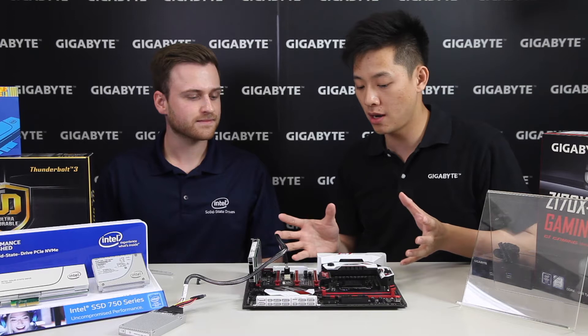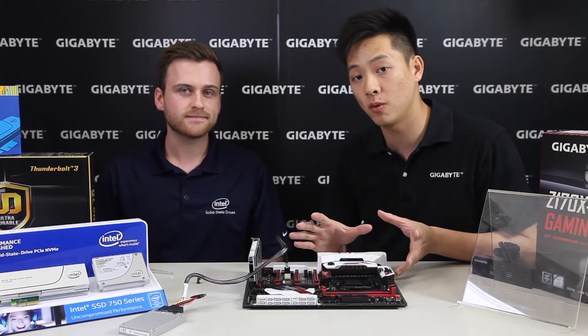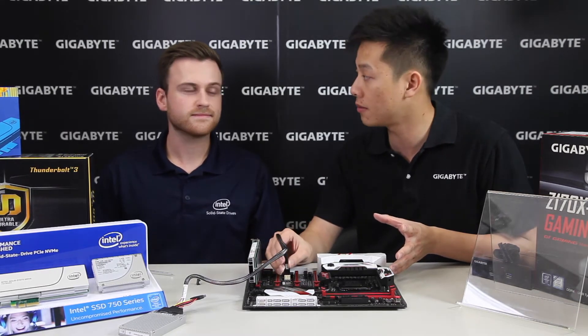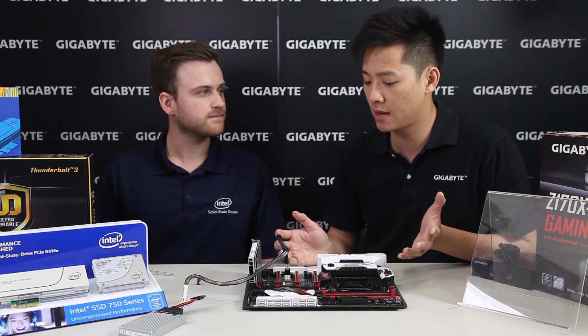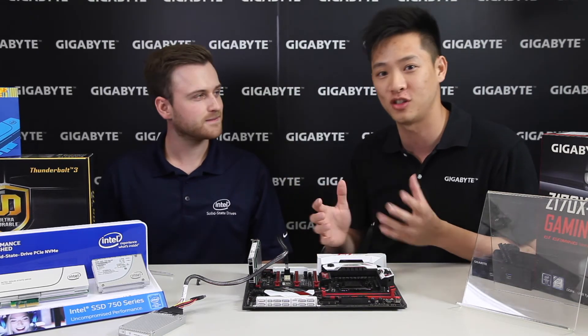We've covered most of the general topics for NVMe and how to install it directly onto a board, whether through an AIC add-in card or through M.2 and U.2. Let's take some time to talk about the broader storage landscape and how this has changed things.